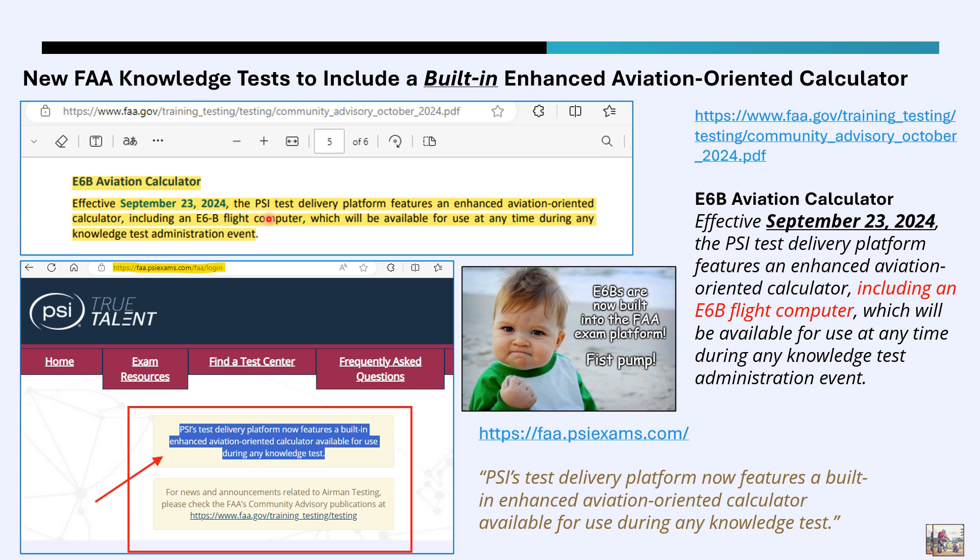That was great news, because if you didn't have an E6B and you wanted to use one, it would be nice to have it on the test itself. Currently, there is a little calculator button on these tests that you can pop up, but it was a simple four-function — plus, minus, divide, multiply — and that was about it. So it wasn't particularly useful other than for basic arithmetic. This new one, on the other hand, would be great.